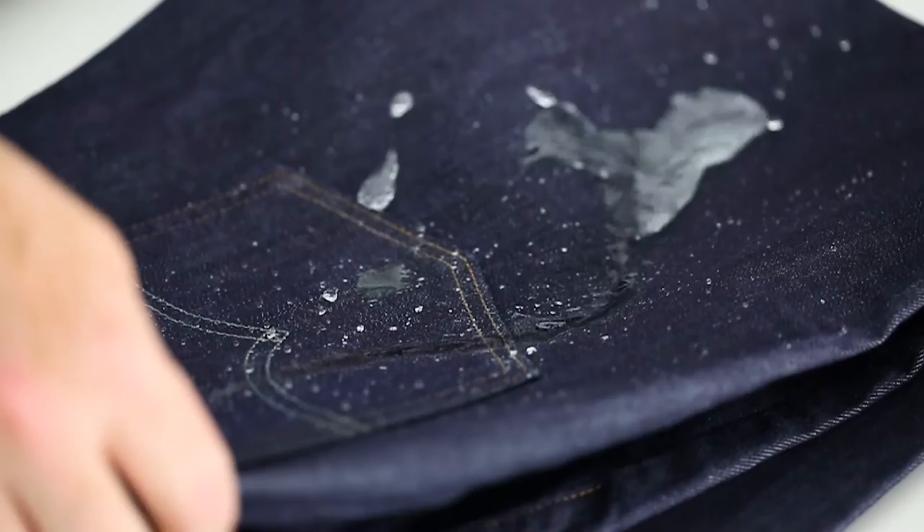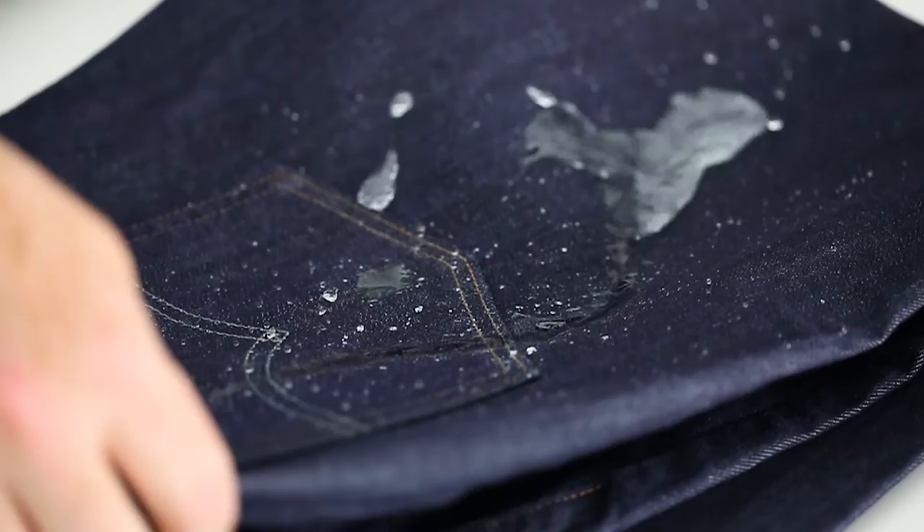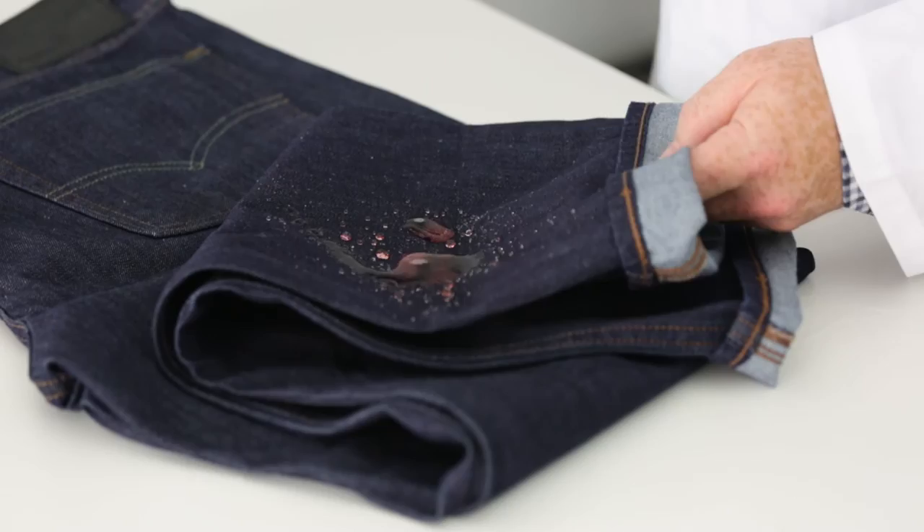Does it work? Yes. The jeans repel a light sprinkle like it's nothing. Even a more moderate downpour rolls off like, well, water off a duck's back. It even repelled a glass of juice.